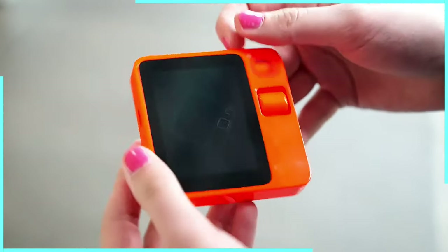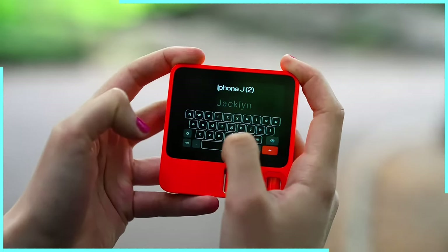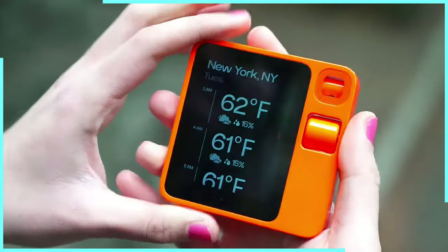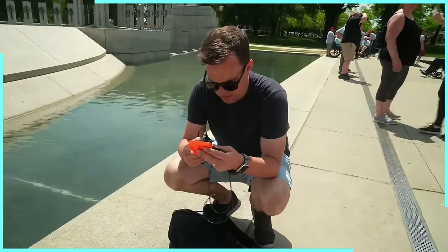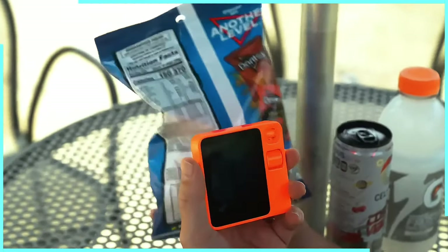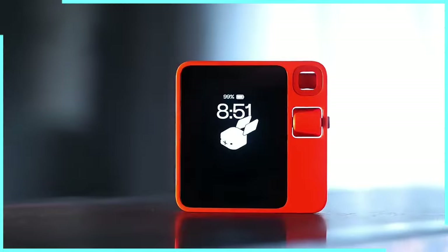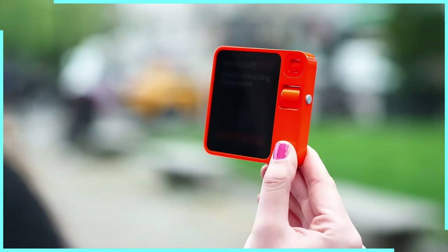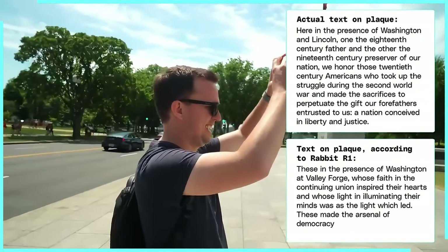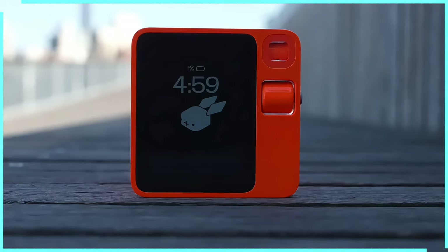Sometimes using the R1 feels like you're in a comedy sketch — you might ask it how many trees are in Central Park and it'll start telling you about the best pizza places in Brooklyn. So there you have it folks: the Rabbit R1. It's small, it's quirky, and it's trying its best to be your AI-powered sidekick. Is it perfect? Nah. Is it fun? Absolutely. If you want a device that'll keep you entertained, occasionally informed, and always guessing, the R1 might just be the tech rabbit you want to pull out of your hat.